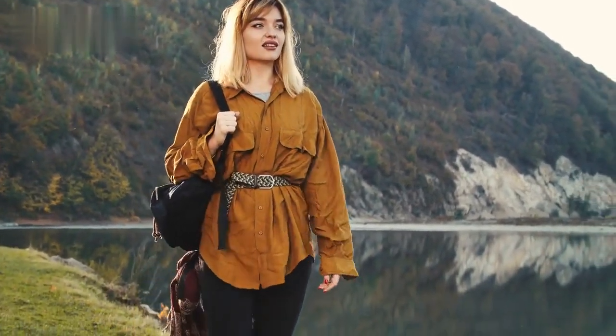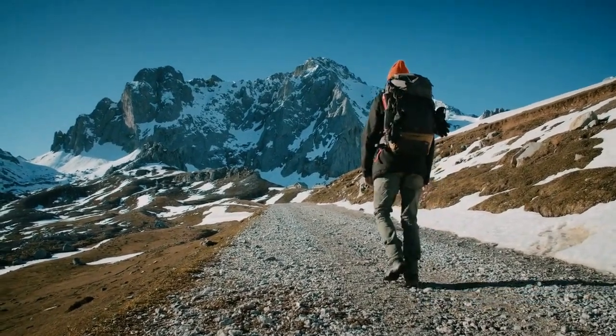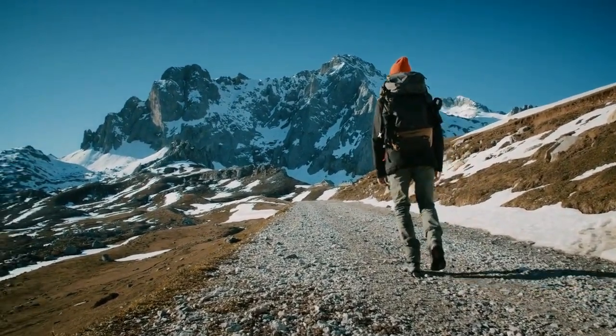Embrace flexibility during your trip. With these tips, you'll be well prepared to make the most out of your travel adventures. Safe travels, and happy exploring!